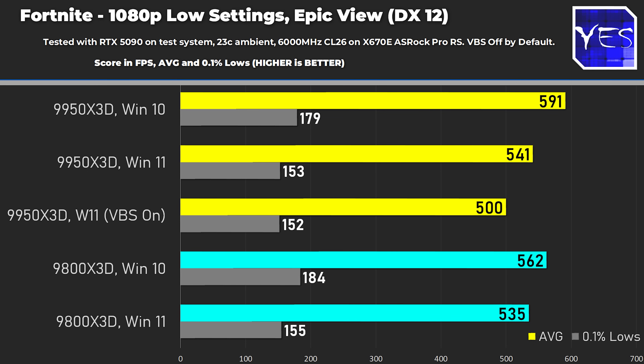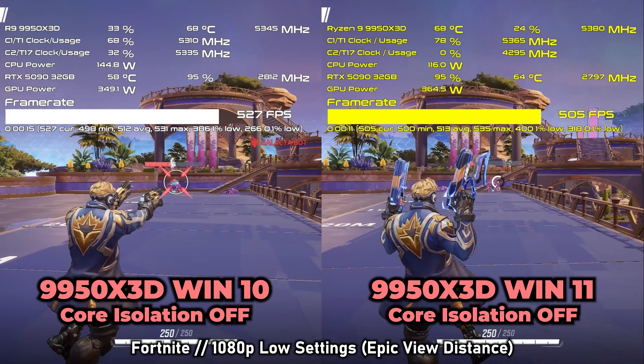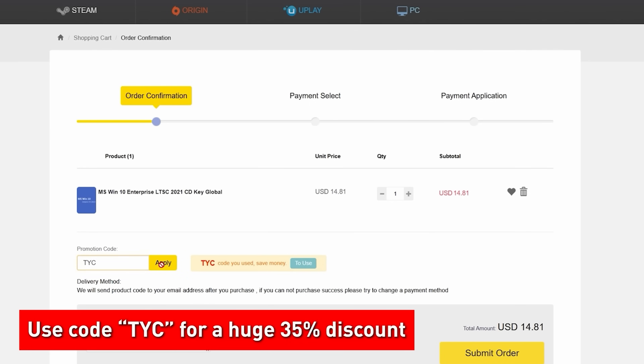I'll put a link to the direct Windows 10 versus Windows 11 Pro gaming FPS comparison video up here. Final thoughts: Enterprise is absolutely amazing — I've been loving my experience. You don't need to worry about security updates for another couple of years, and you can get a key to activate this version of the OS for very cheap from today's sponsor VIPSCDKeys — link in the description. Any questions, drop them in the comments and I'll get back to you.